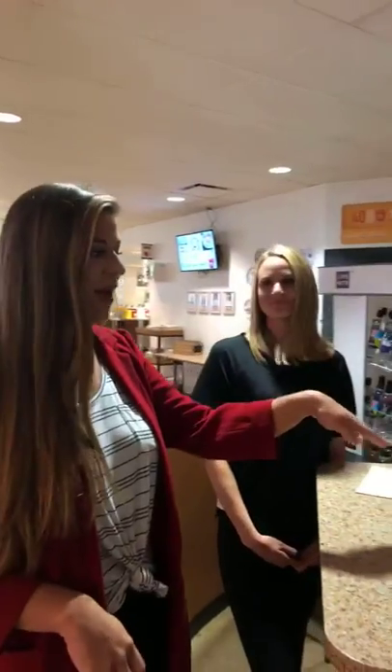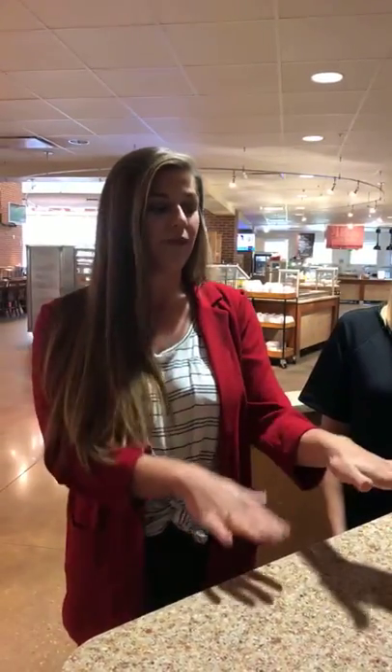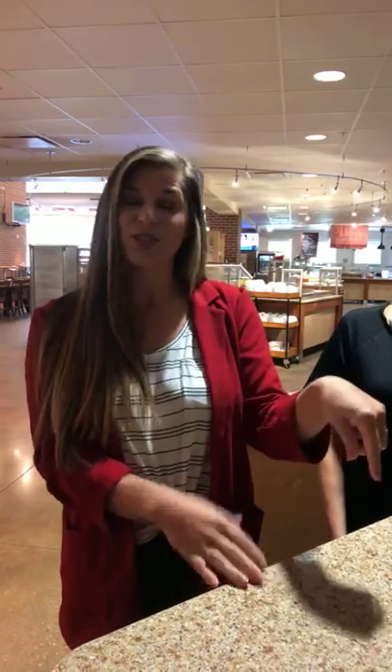We're going to head in and introduce you guys to some people who know a lot more about campus dining than we do. We're here in Fulbright dining hall and we're going to meet Kristen and Ashley. I'm Kristen, the marketing manager on campus, and this is Ashley, our campus dietitian. At any of our locations you'll be able to use your campus ID card as your payment at any of our retail locations and dining hall registers.